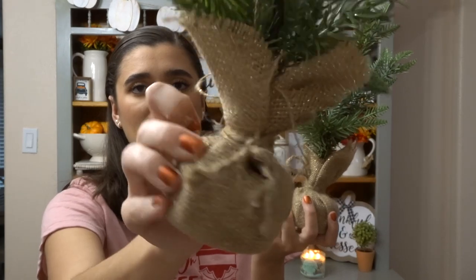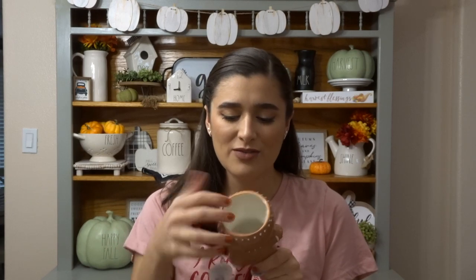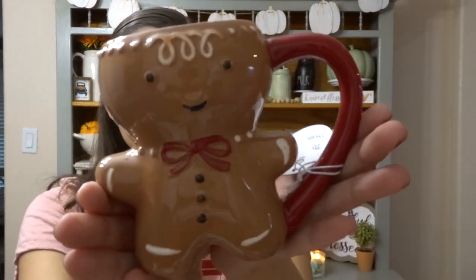Moving on to Target stuff. I found these two little trees in the Target dollar spot — I believe these were $3 each. They have a little drawstring bag with gold fibers in it, really cute. I'll just use these for decor. Also from the dollar spot, I already unwrapped this garland with little candy canes — I believe it was three or five dollars. And I'm super lucky because these are really hard to find — I found the two little gingerbread cups. I believe these are $5 and they are so, so cute.